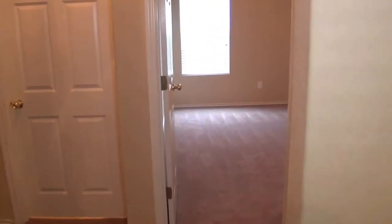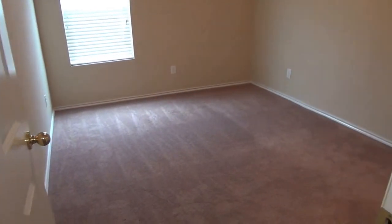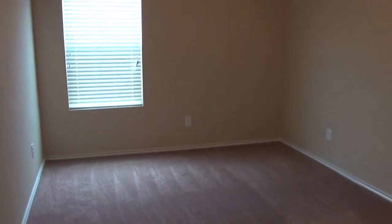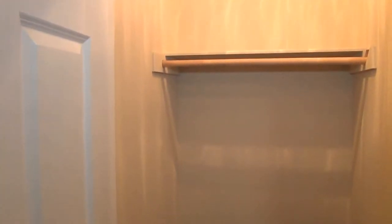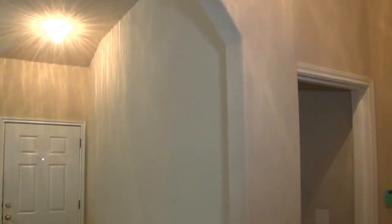The bedrooms are split off from the master bedroom so you've got some additional privacy. This is the larger of the two secondary bedrooms — about 13 feet by 10 feet across with nice tall ceilings. Neutral colors throughout the home, and this is a first time rental. There's a walk-in closet and nice arches all throughout the house.